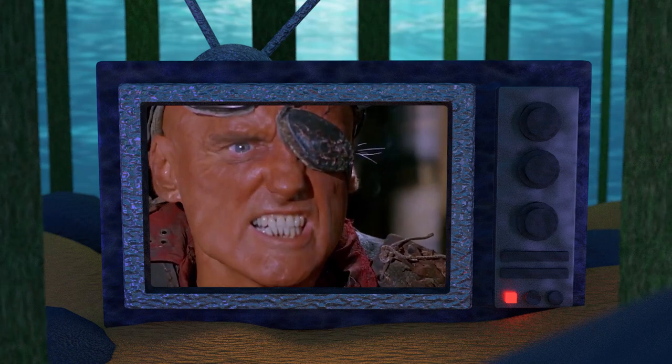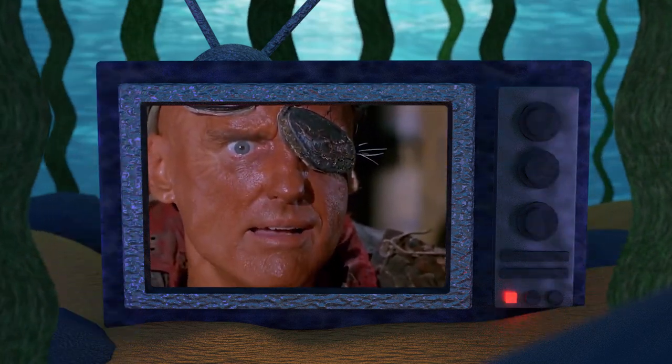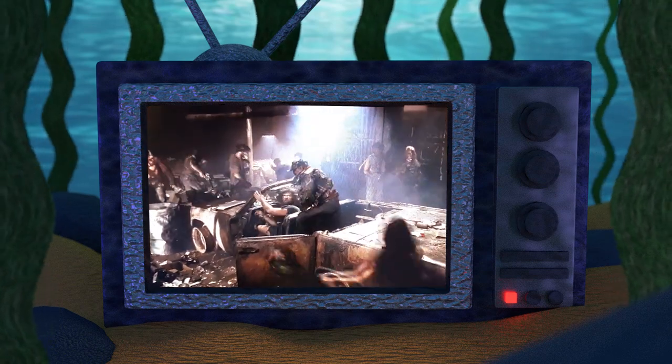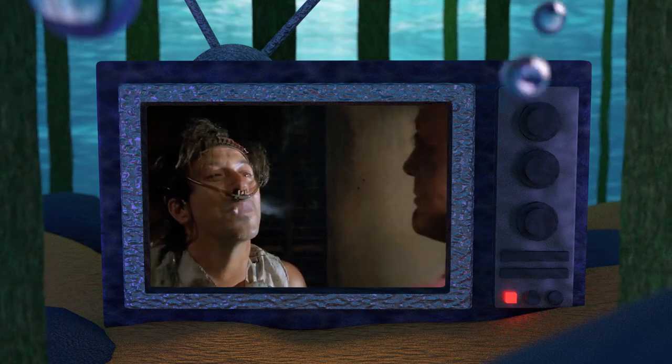Hello and welcome to the Atoll, your home for Waterworld fandom. In today's mini deep dive, we will be taking a look at everything we know about the Deacon Mobile, the excessive vehicle that the Deacon parades about the Dees in. Let's begin with a look at the scene that introduces us to the Deacon Mobile.